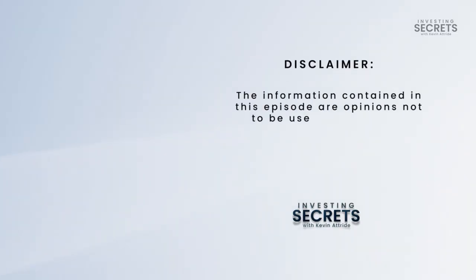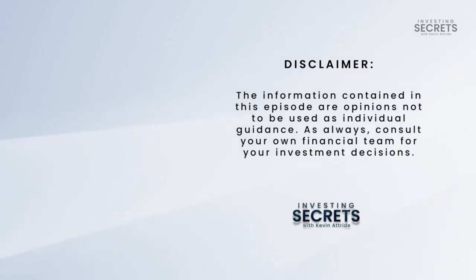The information contained in this episode are opinions not to be used as individual guidance. As always, consult your own financial team for your investment decisions.